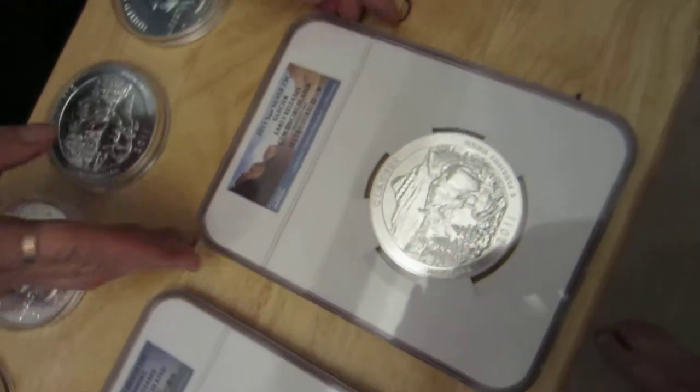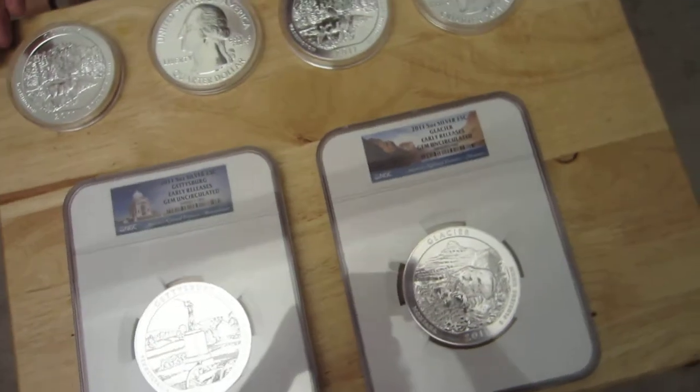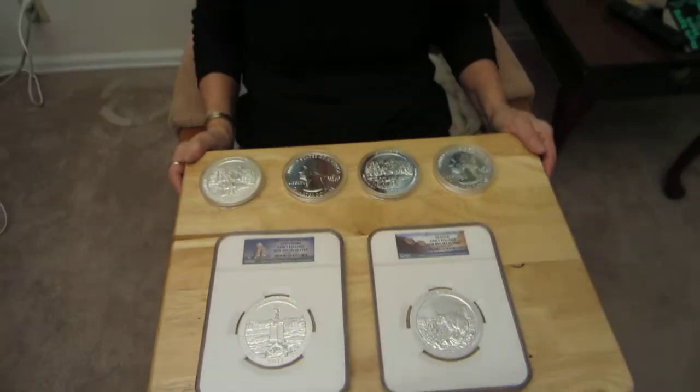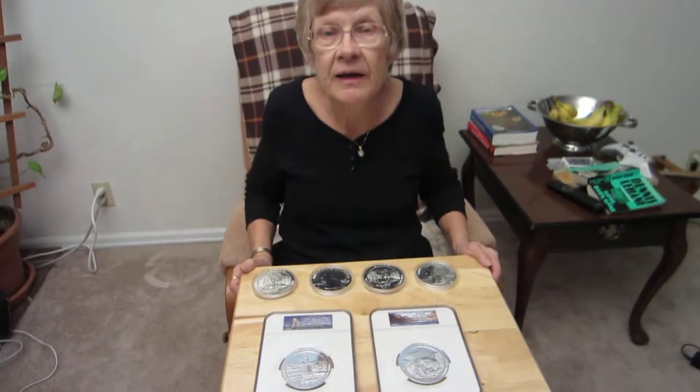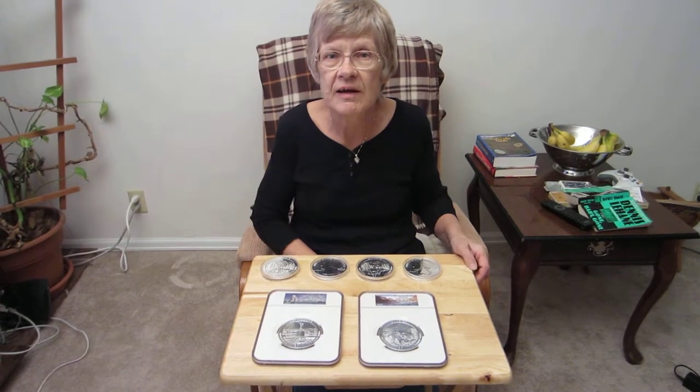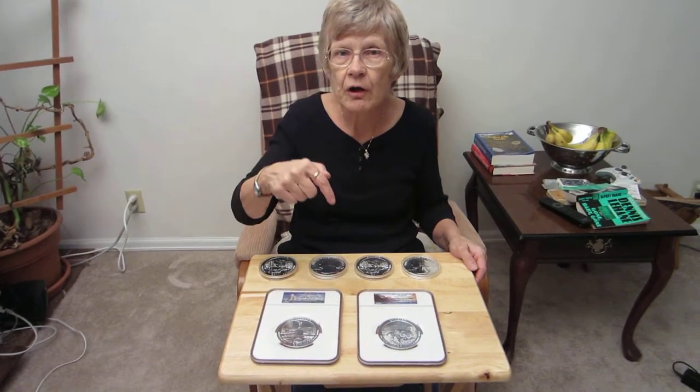We also have other quarters of the Olympic Park. These are five ounces of .999 fine silver, legal tender, the largest quarter ever struck by the United States Mint. Please check our drop-down menu for more information.